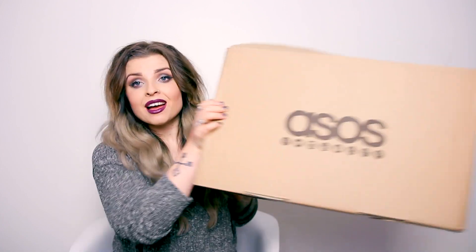Hey everyone! Today I have got another haul. So I've got a serious addiction to ASOS — it's a very expensive addiction, but at least it's not going to kill me slowly. Got a bunch of stuff. Gonna show you what I got and show you what it looks like on as well, because I know you like it when I do that.